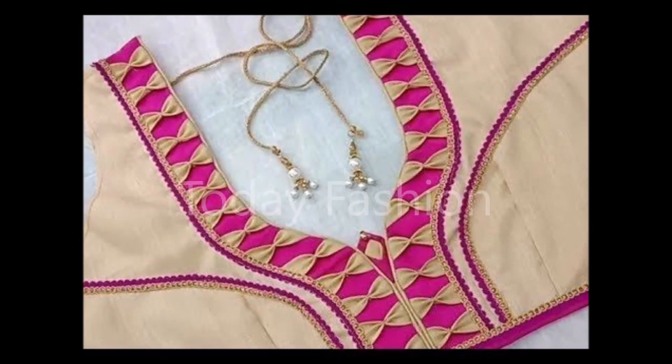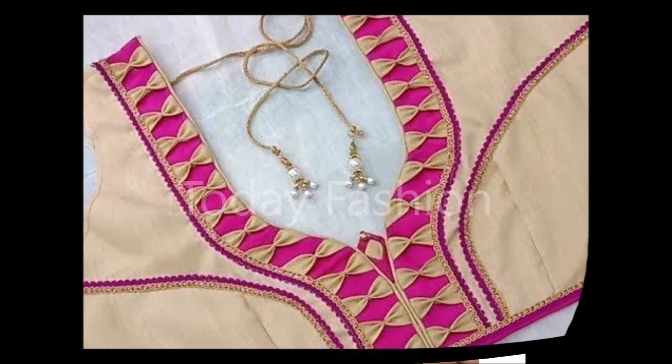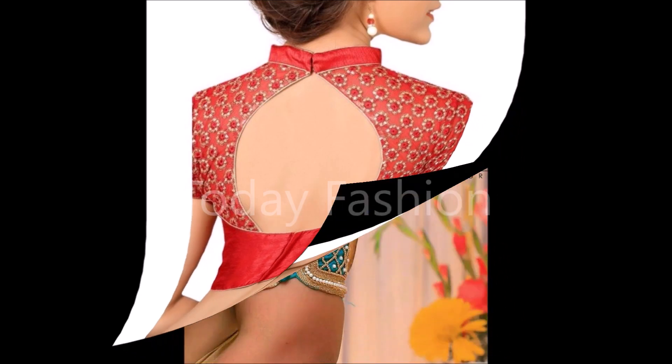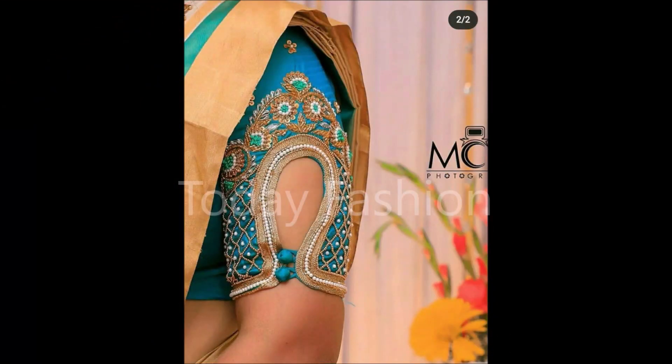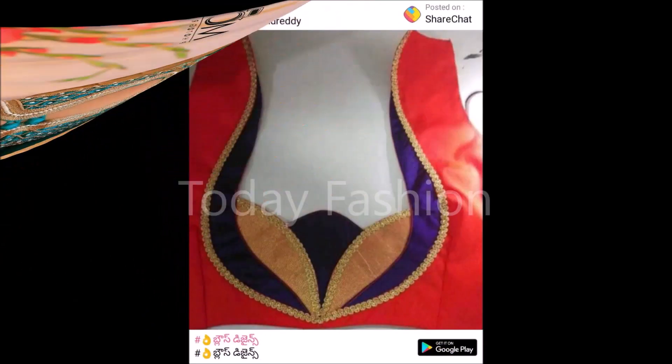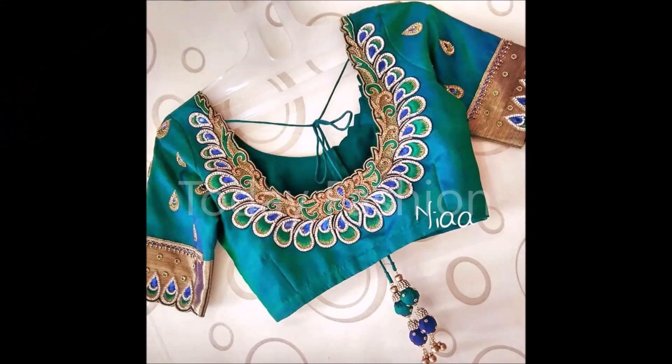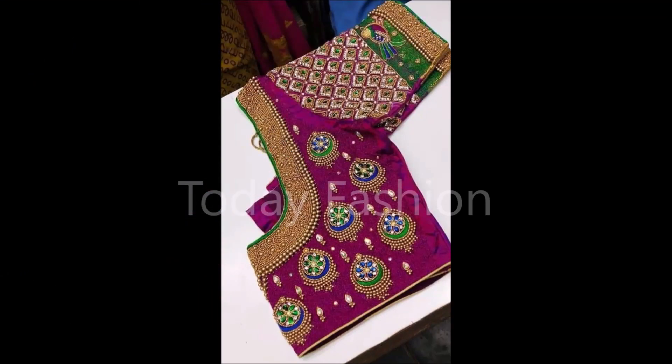Hi, hello friends, welcome back to Today Fashion. Hope you guys are doing well. In this beautiful video, we are going to show you some beautiful trending latest blouse designs collection. Some of them are the latest and some are the trending designs. We collected all the trending designs from different sites and different places and made a single video so you can see all the latest designs at one place.